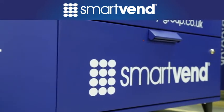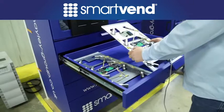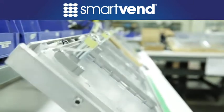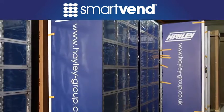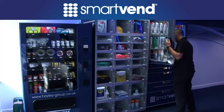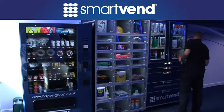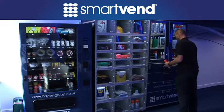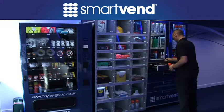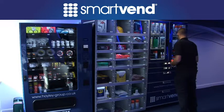Today, every business needs to find ways to control costs and streamline processes. That's why secure, automated point-of-use dispensing has quickly become a best practice for so many global industry leaders. SmartVend by Haley supports your lean initiatives by reducing wasted time, wasted materials and wasted motion, and ensuring that the right tools, supplies and materials are always available when and where your workers need them.